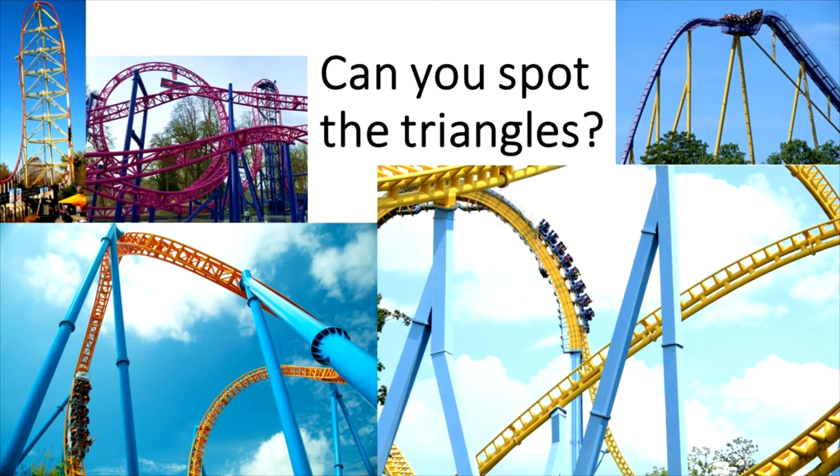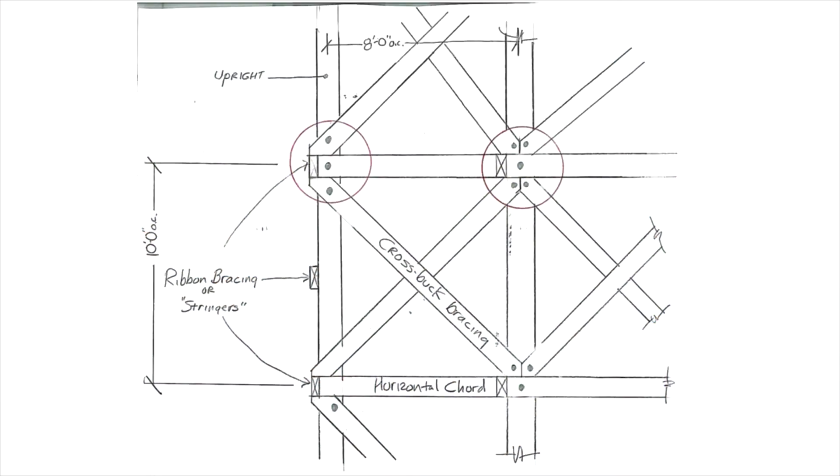If you think about it, you can even take a square or a cube and strengthen it by adding a diagonal piece across the middle, thus changing it into two or more triangles linked together.